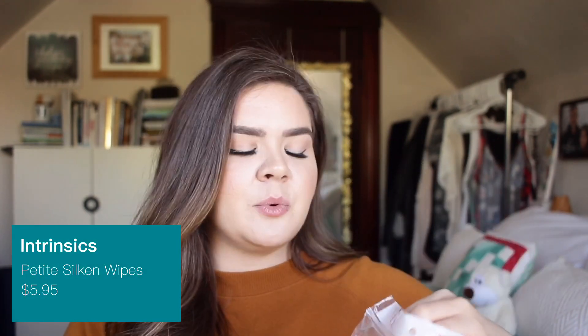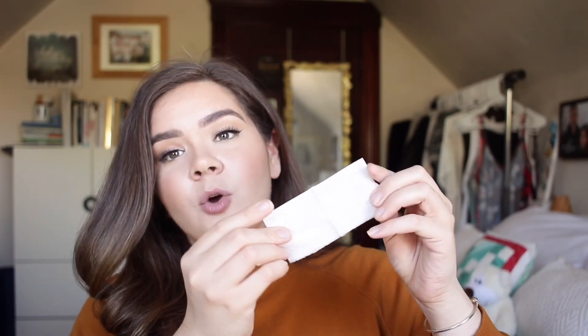I've mentioned these before in my empties video — Intrinsics silken wipes. They're basically little wipes used in place of cotton rounds, super cheap and really affordable. They're pretty large, great for eye makeup remover or toner at night, and you don't get those little hairs that come up on cotton rounds. They soak up all the product and you can keep flipping them to get a new clean section, so your product goes a much longer way compared to cotton rounds.